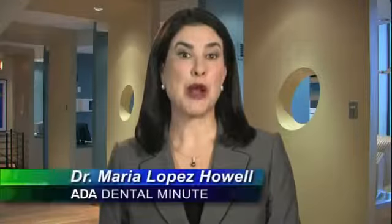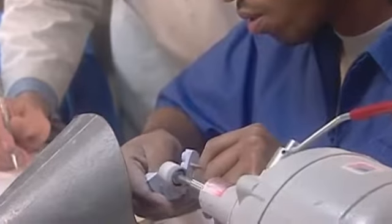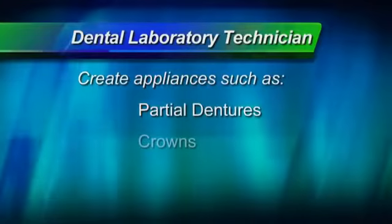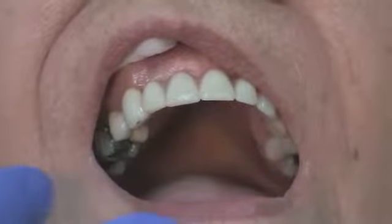A dental team member whom you've probably never met, yet plays an important role in your dental care is the dental laboratory technician. Laboratory technicians are responsible for creating dental appliances, such as removable partial dentures, crowns, and bridges. This allows people who have missing teeth to eat, talk, and smile as if they had all of their natural teeth. A lab tech helps keep your appearance looking natural as well as functional.